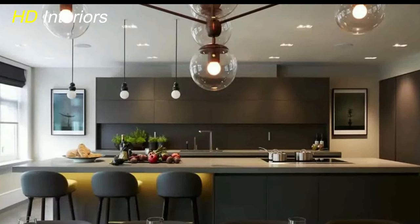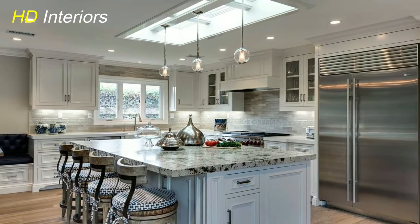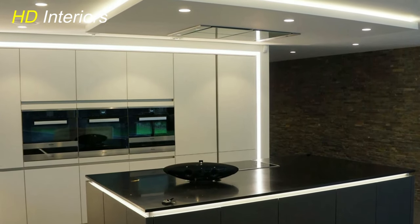Channel industrial chic with exposed bulb pendants. The raw charm of these fixtures adds character to your modern kitchen, making a bold design statement that's both rustic and contemporary.